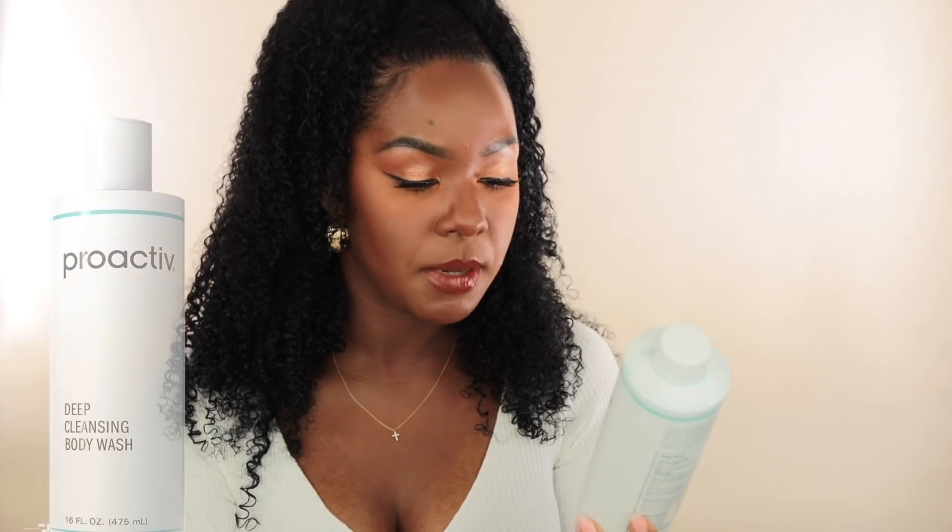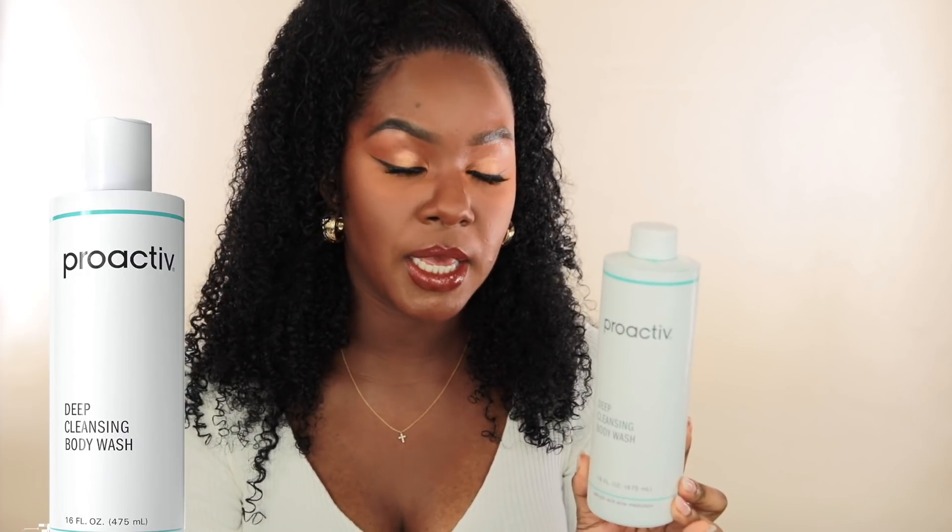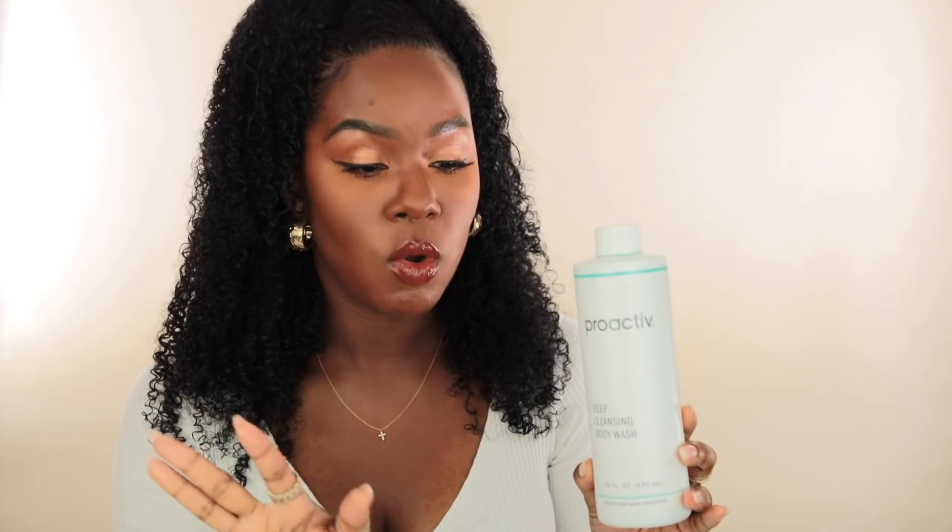The other body wash I really love is the Proactive deep cleansing body wash. This has salicylic acid in it and it's bomb if you have any kind of body acne. I haven't had body acne in a long time but I like to use something like this just in case. You can use it just on your back or backs of your arms, or your whole body. I'll go in with either this or the Aveeno first — I always wash my body more than once.